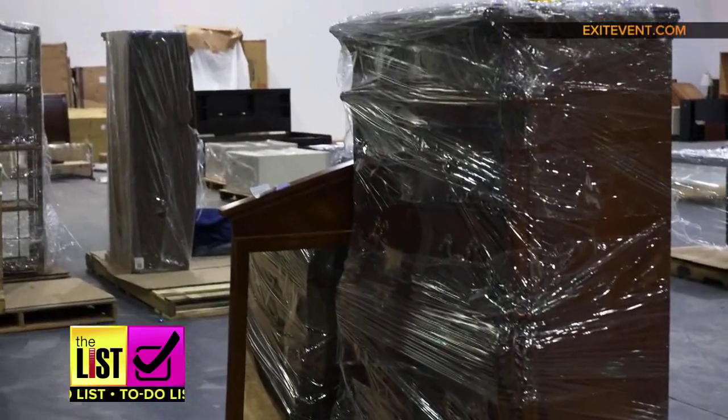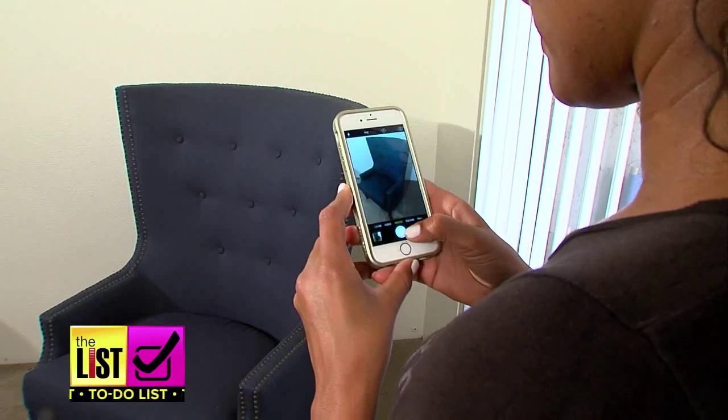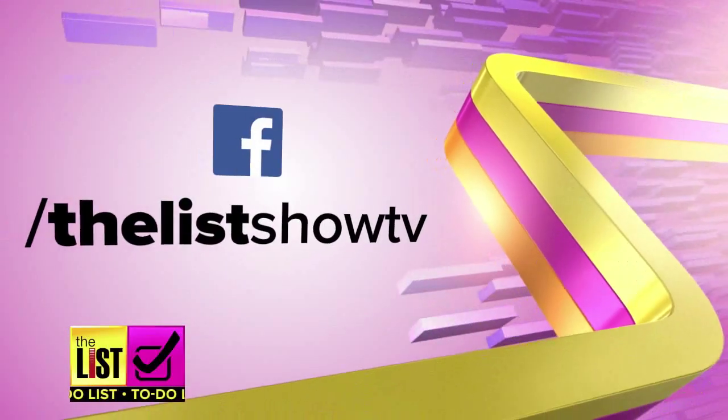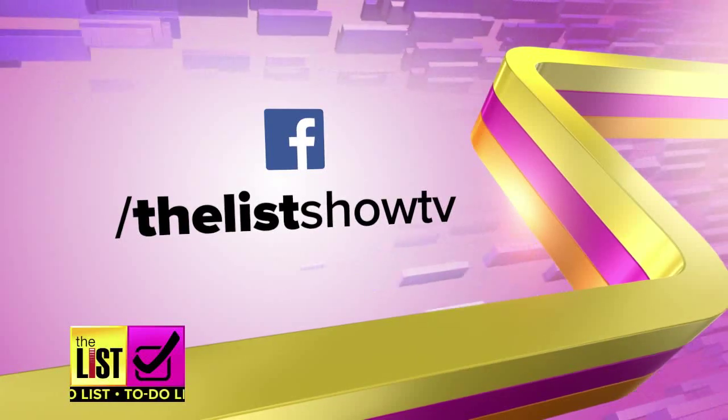Most items sell within 15 days, so instead of an old chair, you'll be sitting on a fat wallet. For tips on turning your discards into dough, go to our Facebook page at The List Show TV.